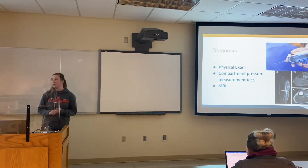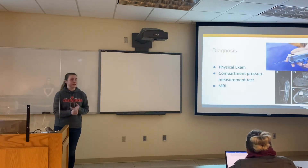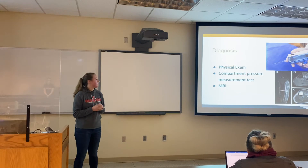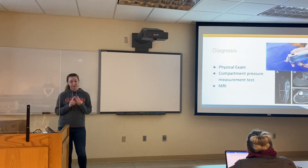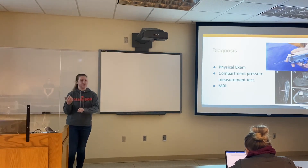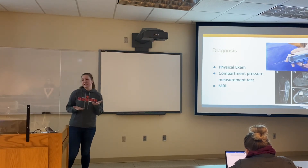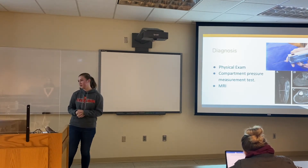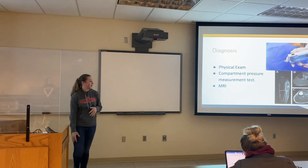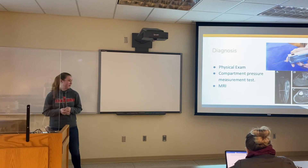For diagnosis, number one is a physical exam where the doctor looks for pallor, pulse presence, and pain with stretching. The second is a compartment pressure measurement test — you get two measurements, one before exercising and one after. They numb the area, inject the device, take pressure, have you exercise a bit, then take pressure again to see how different and how high the numbers are. Another option is an MRI, which uses imaging to visually show the muscles, assess swelling, and help rule out other causes.